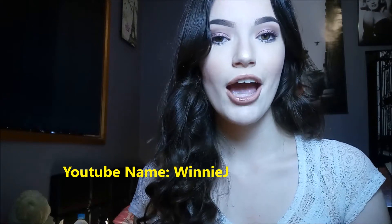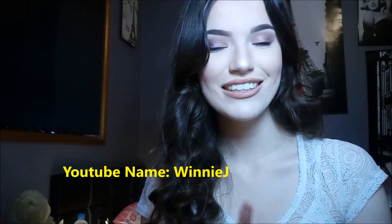Her YouTube name is Winnie J, however her real name is Juanita. I will link her YouTube account in the description box below. She's not so much a beauty guru YouTuber — she does lots of vlogging and more lifestyle content. So if you're interested in vlogs and lifestyle content, definitely go check her out. She's amazing.